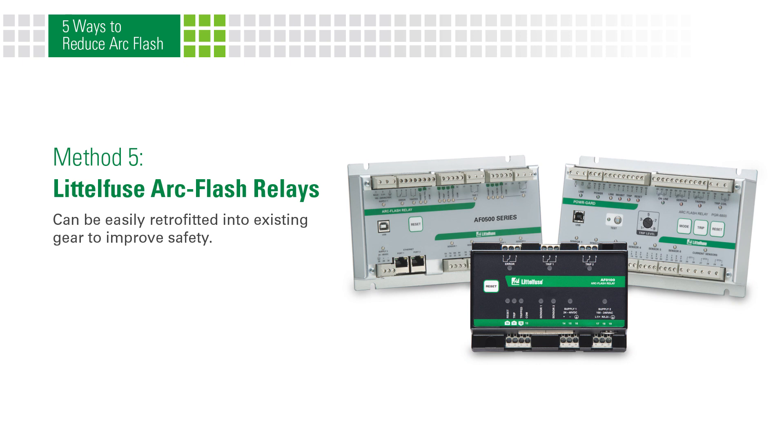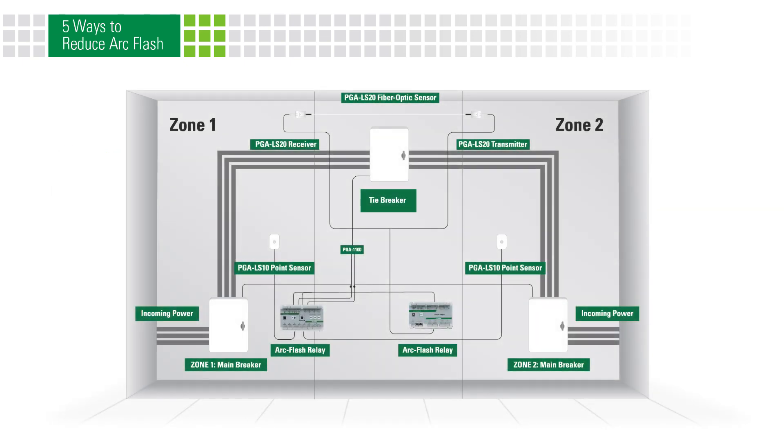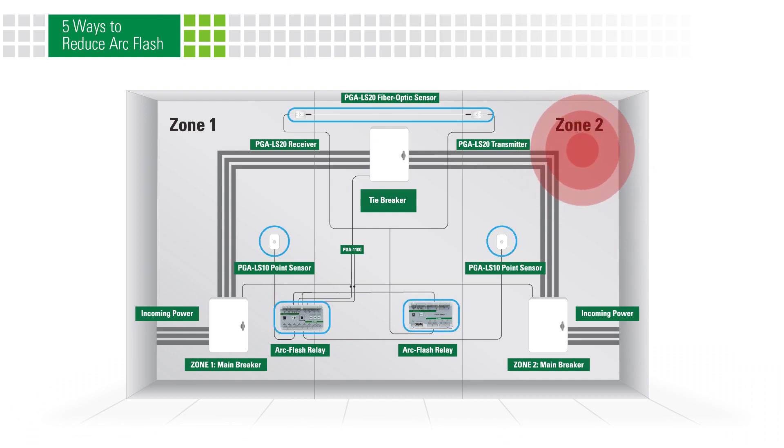Arc flash relays can be easily retrofitted into existing gear to improve safety. Littelfuse arc flash relays use light sensors to detect a developing arc flash and send a signal in milliseconds to trip the circuit breaker and cut off power, minimizing the energy released.